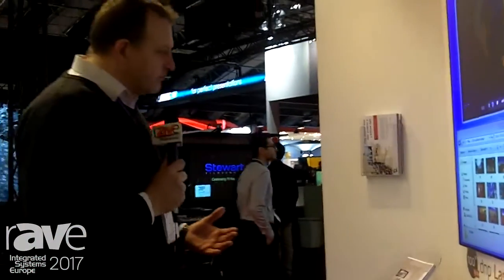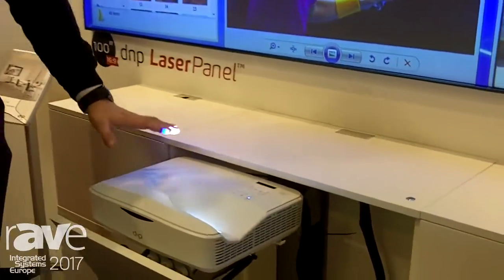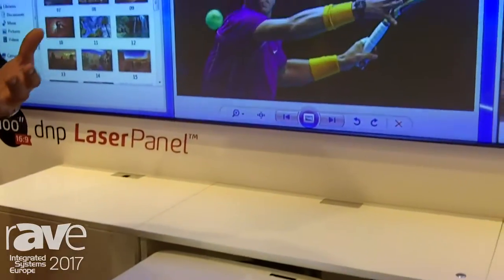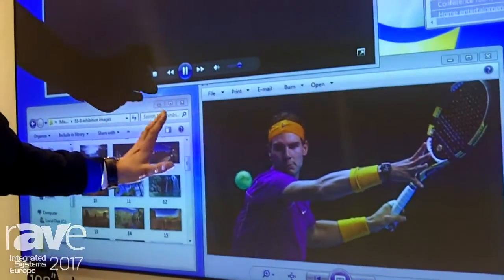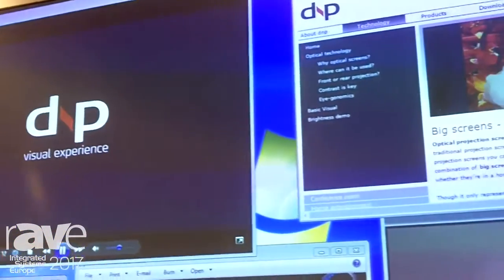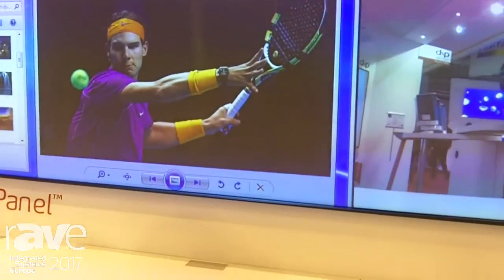What we have here is the presentation version of the laser panel, meaning that we have the projector below the screen and a soft version of the screen material that is not really good for touching, meaning that it's very good for presentation. It has very wide viewing angles and is good for wide viewing applications.